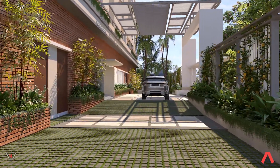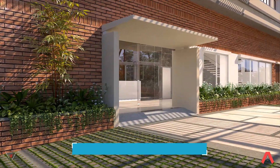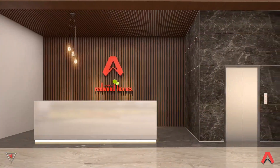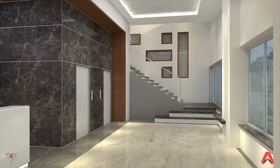RERA certified luxury residences, eco-friendly and equipped with every facility and every comfort contemporary living demands. Designed to be sustainable, aesthetically pleasing, and perfect in every detail.